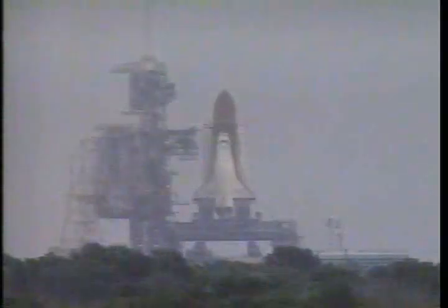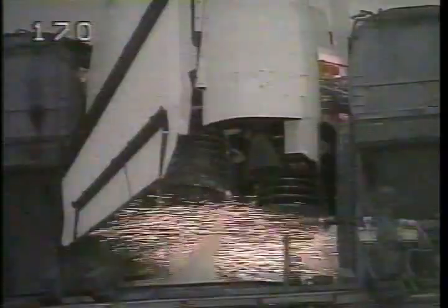T-minus 31 seconds. Endeavor's four redundant computers have primary control of critical vehicle functions for the remainder of the count. T-minus 20 seconds. T-minus 15.